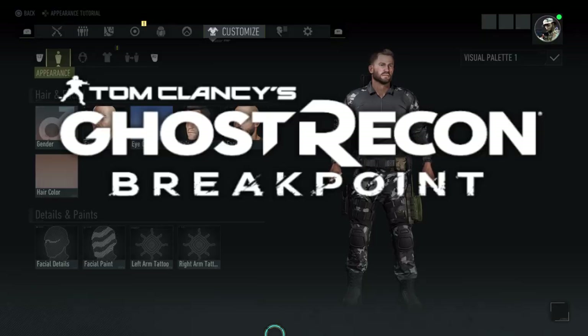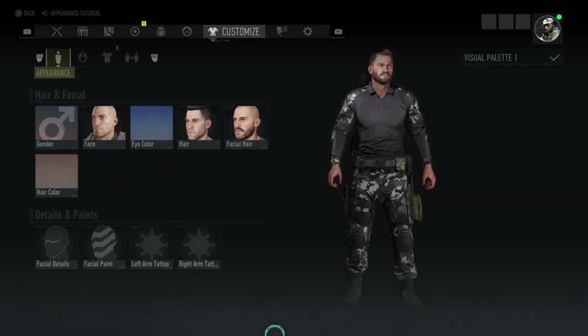Welcome back to Bullet Catcher Gaming, it is Lee here, BaconSoldier76, and this is Ghost Recon Breakpoint. Now this is another episode for specialist units, military and police, and this one is the GIGN.